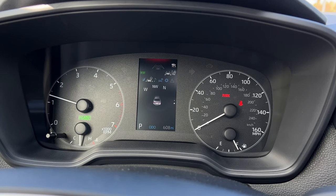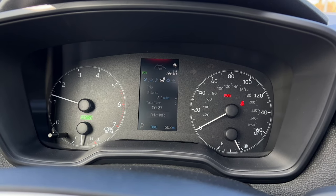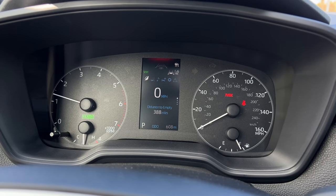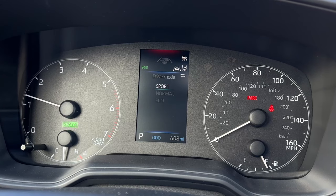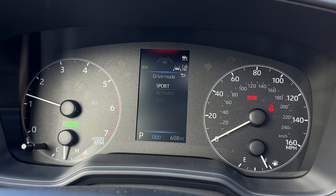As for the gauge cluster, standard on the Corolla XSE and XLE, you have a redesigned 7-inch digital gauge cluster display, which looks pretty nice. My SE test model doesn't get that — it gets a tiny 4.2-inch screen in the middle. It has a lot of information on it and it's actually pretty useful. But other than that, it's all analog.